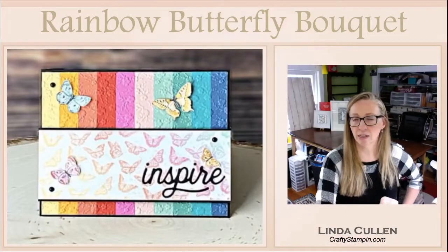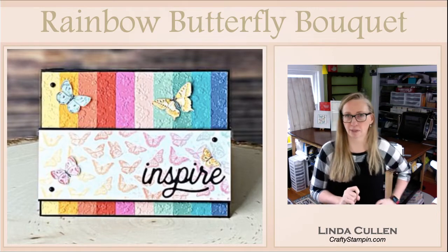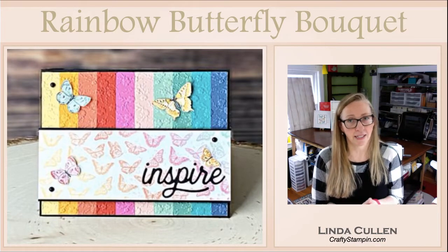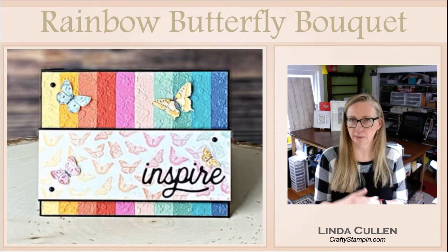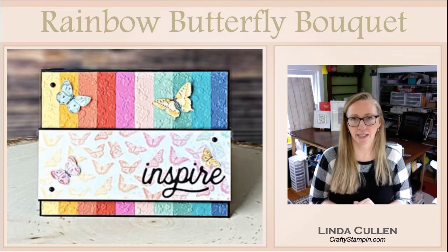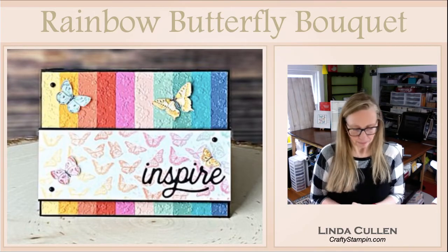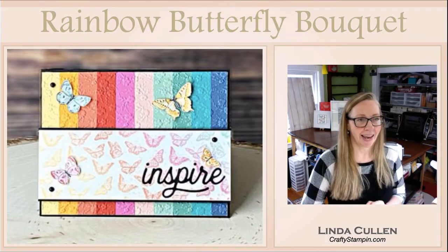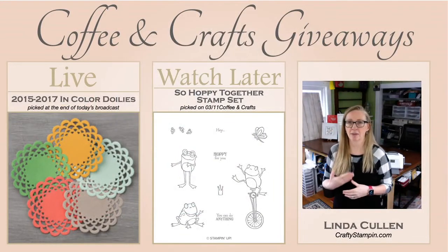Let me show you what we're going to do today. If you didn't see the Stampin' Scoop on Tuesday — and you should always be checking out the Stampin' Scoop — I showed this off. This was a swap card that I did for the butterfly bouquet bundle with Tammy White, and we're going to recreate it here today. I loved the kind of rainbow feel, so that is what we're going to do.